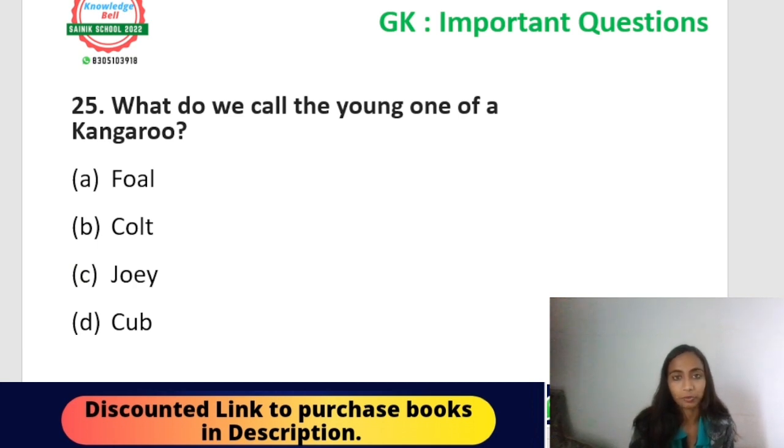Next question: what do we call the young ones of a kangaroo? From the chapter on different animals and their young ones, the young one of a kangaroo is called a joey — a very unique name. The young ones of kangaroos are called joey.